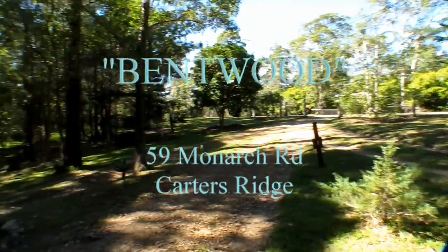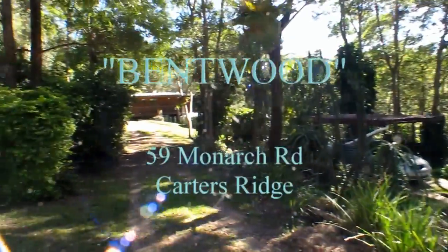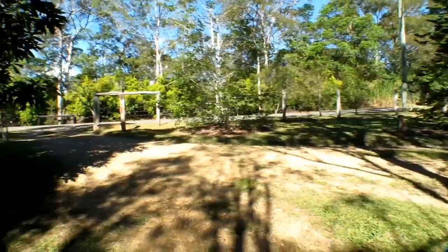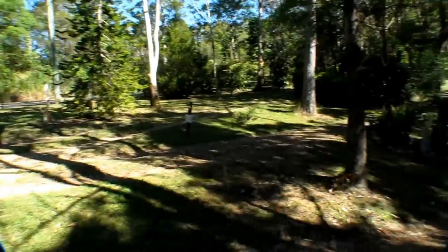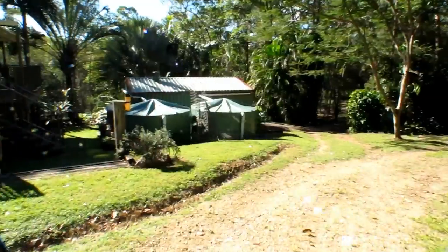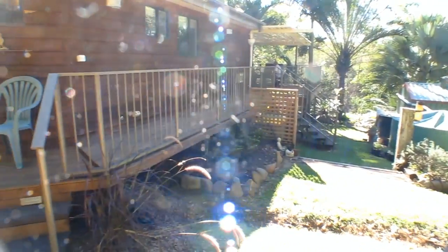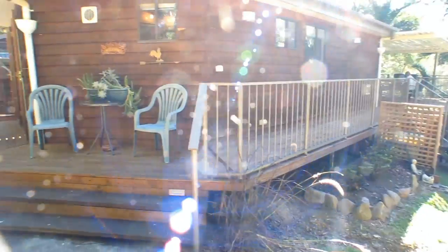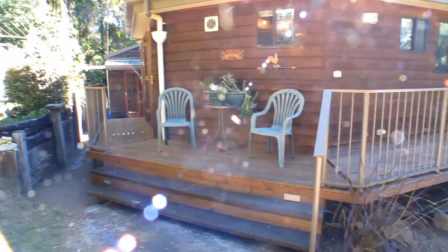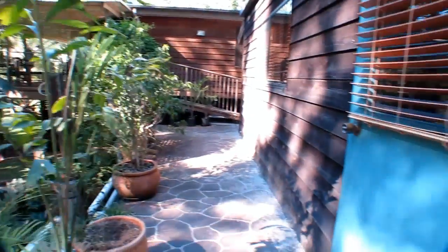At Bentwood you have total privacy on a treed and landscaped one hectare, or two and a half acre lot, in a quiet hinterland side street just 20 minutes from Noosa. The home at Bentwood is an extended gazebo house plus a matching studio building, cleverly brought together to form a three-bedroom ensuite home with a study and two living areas.